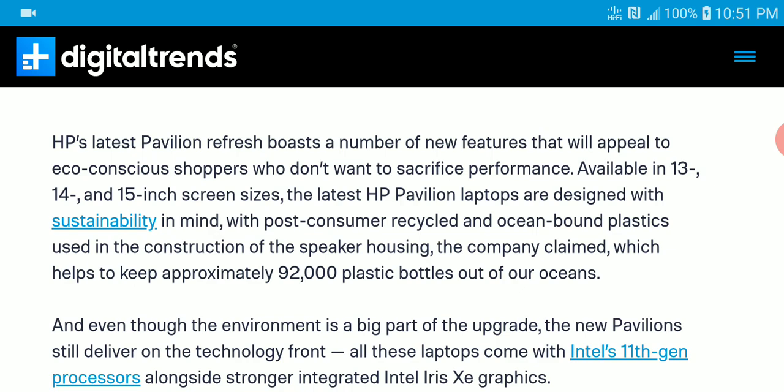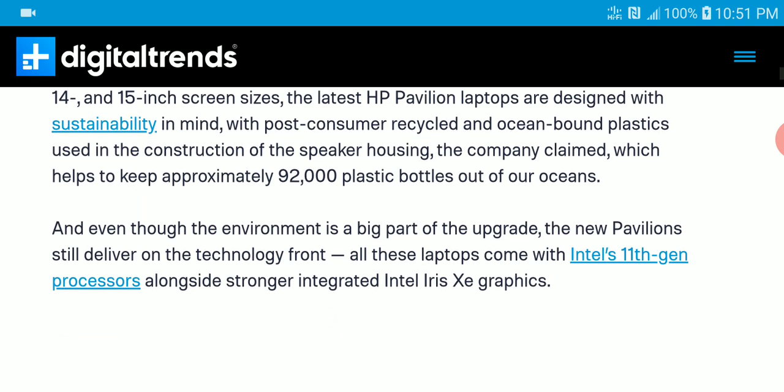What you are getting here is the new Pavilion in three sizes: 13 inch, 14 inch, and 15 inch. They claim to have designed it to be eco-friendly, though every company now is claiming that. Honestly, most of those eco claims are marketing tools companies use to get you to buy their stuff.